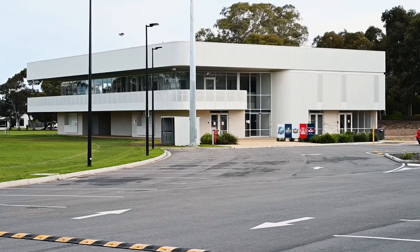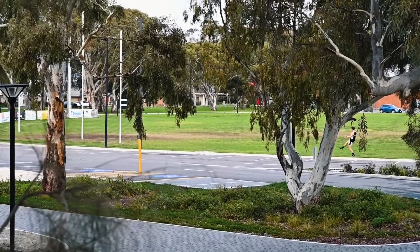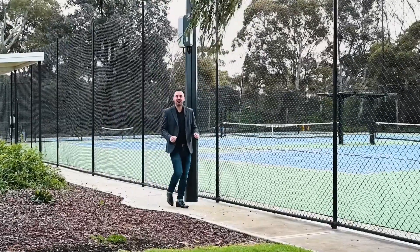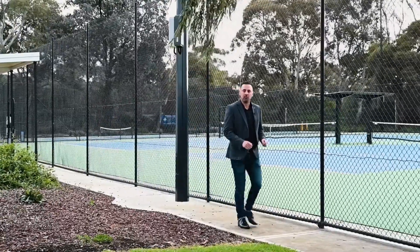This is your chance to change your life and build your dream. With the absolute best amenities in the West all at your fingertips, we welcome you home to Lockleys.